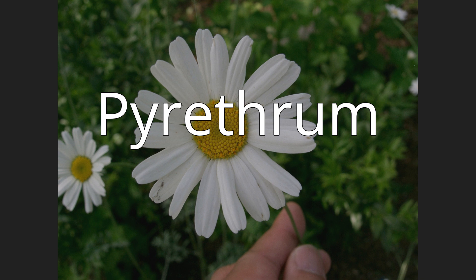Pyrethrum was a genus of several Old World plants now classified as Chrysanthemum or Tanacetum, e.g. C. coccineum, which are cultivated as ornamentals for their showy flower heads. Pyrethrum continues to be used as a common name for plants formerly included in the genus Pyrethrum. Pyrethrum is also the name of a natural insecticide made from the dried flower heads of Chrysanthemum cinerarifolium and Chrysanthemum coccineum. Its active ingredients are pyrethrins.